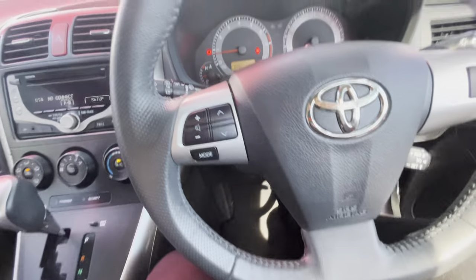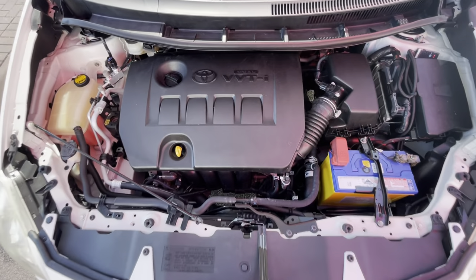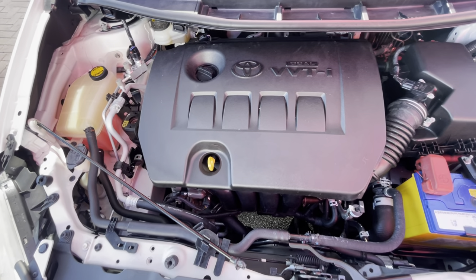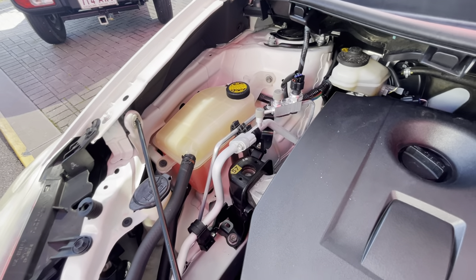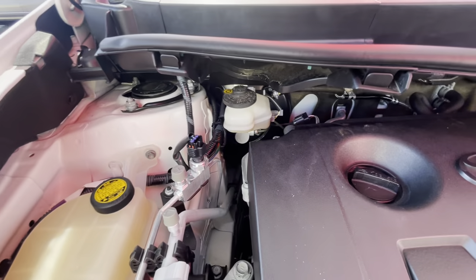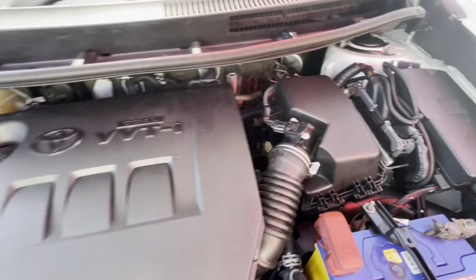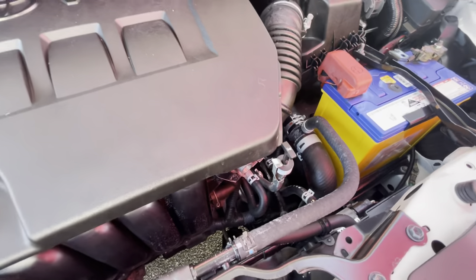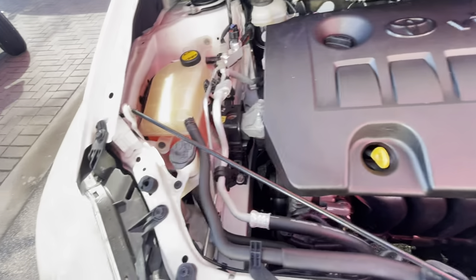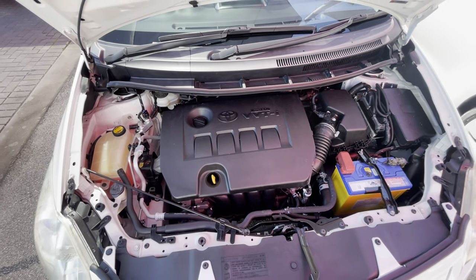I'll pop the bonnet while she's running and go through the engine bay. Really nice and clean under here — no ticks, rattles, or anything loose. On the left-hand side we've got the coolant reservoir at the max line, brake fluid at the max line, engine oil top-up point and dipstick, air filter and air box running straight into the engine, and the battery. There's also the automatic transmission fluid check and the washer fluid fill-up for the wipers. Really simple under the engine bay and runs really nice and smoothly.